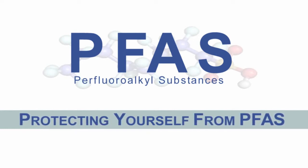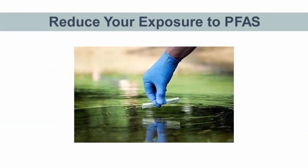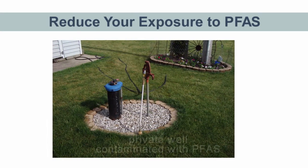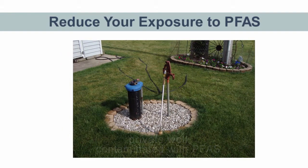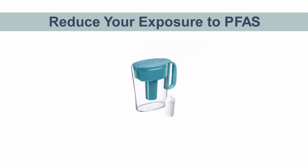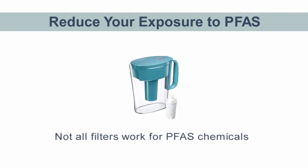Because PFAS are so widespread in the environment today, it is difficult to avoid all exposure to PFAS chemicals, but there are ways that you can reduce your exposure. If you know that your source of drinking water, such as a private well, is contaminated with PFAS, start using an alternative source of clean drinking water, such as bottled water or public water. Some kinds of filters may be useful, but be aware that not all filters work for PFAS.